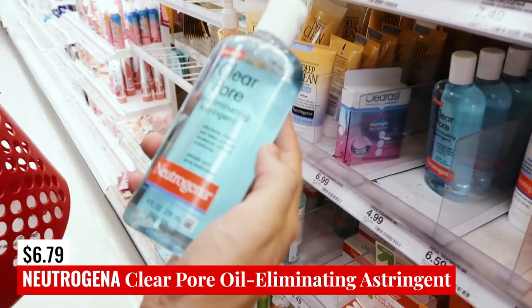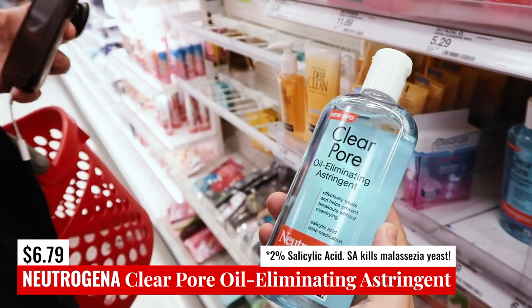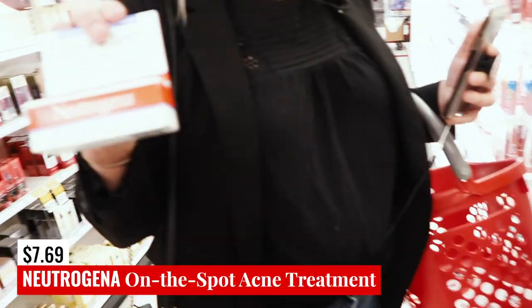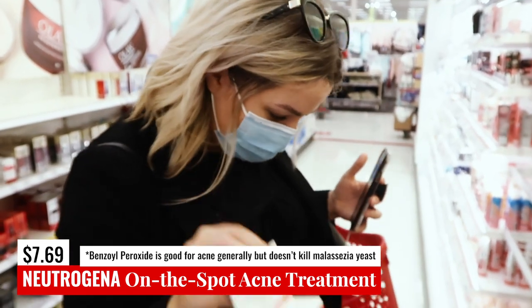Neutrogena-wise, we have the Clear Pore Oil Eliminating Astringent. This is a salicylic acid astringent, so that's going to fight your fungal acne directly — potentially a good option. There's also Neutrogena On-the-Spot Treatment, which is benzoyl peroxide. We know the story with benzoyl, but if you wanted to get that, you could.